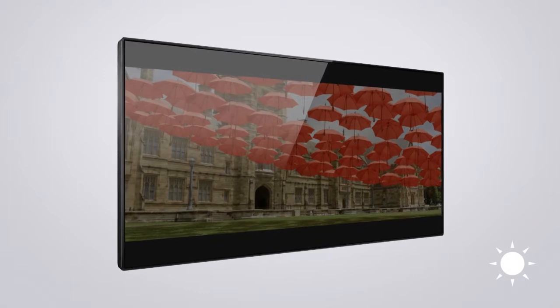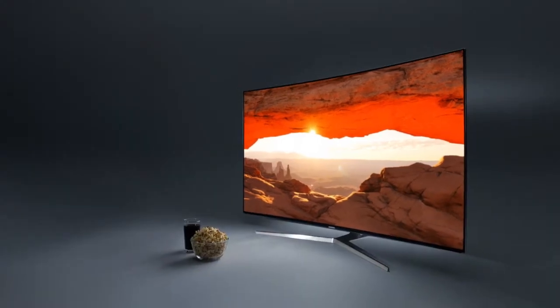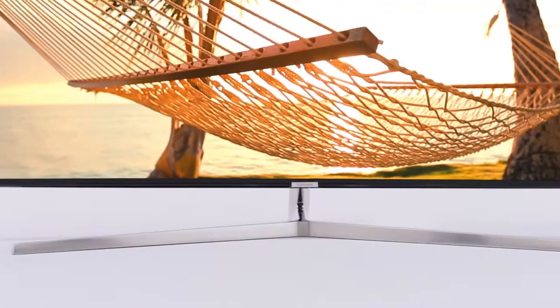Thing is, not all HDR TVs are created equal, so you need one that can be viewed perfectly, whether it's in a bright living room or a dark bedroom. HDR with a higher brightness number will be an indication of the TV's ability to deliver more natural and realistic images.